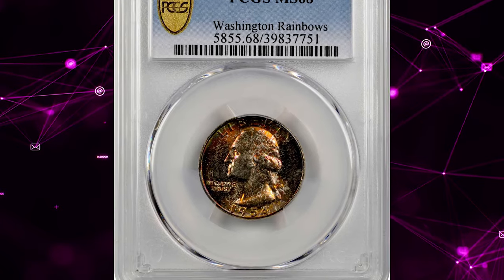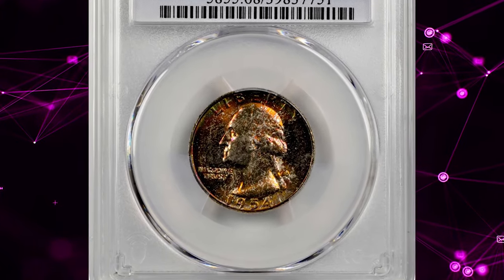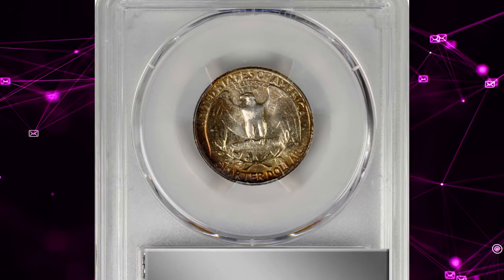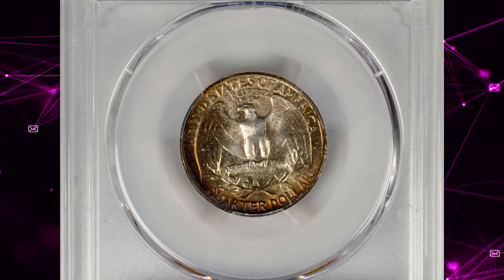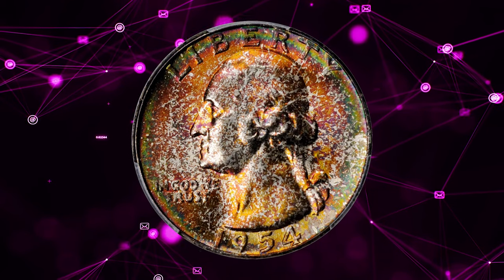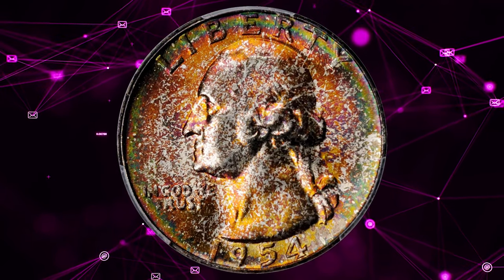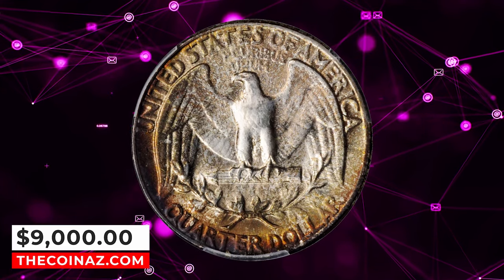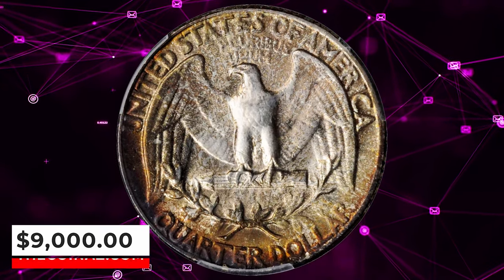Number 3: Vividly toned 1954 Washington Quarter, graded Mint State 68 by PCGS. According to Stack's Bowers, slightly speckled toning in copper orange, deep rose, and sea green is more extensive on the obverse, with the reverse retaining more silvery brilliance. Both sides are universally frosted in finish with outstanding surface preservation. It was sold for $9,000.